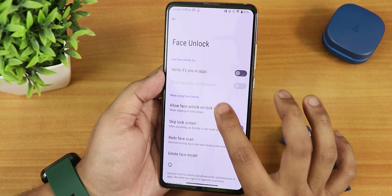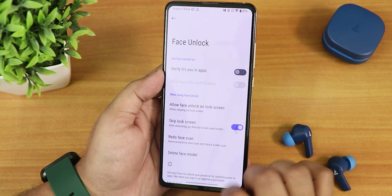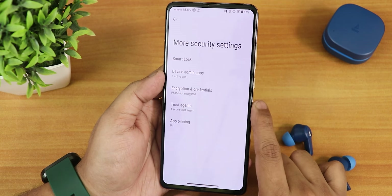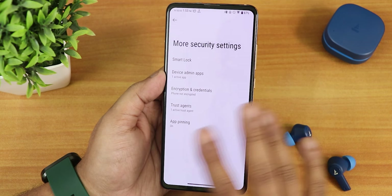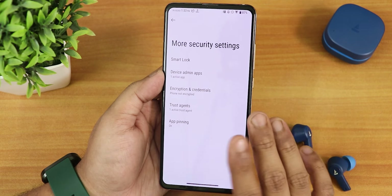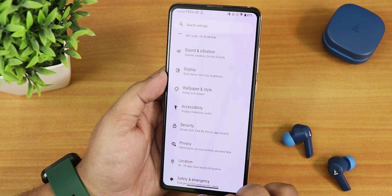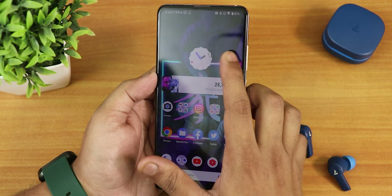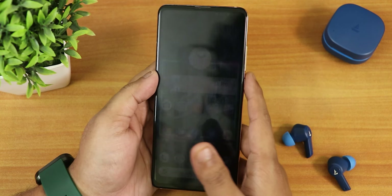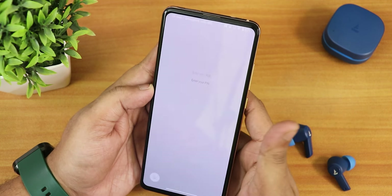You can also customize the entire device vibration intensity via haptic feedback settings, and there's a clear speaker option. Face unlock and fingerprint are both available — I've added two fingerprints and there's a switching option for face unlock on swipe up. Unfortunately, there is no app lock in the more settings section — hopefully it'll be added in a future update since this is still an initial official build.